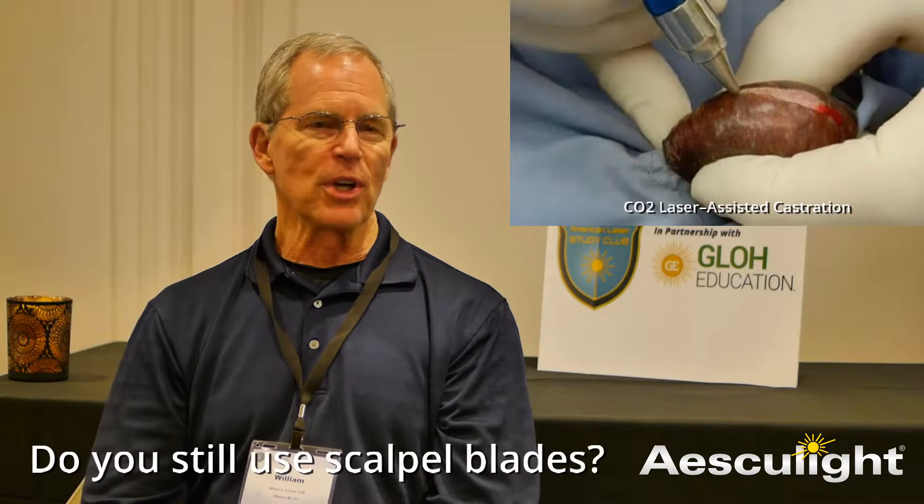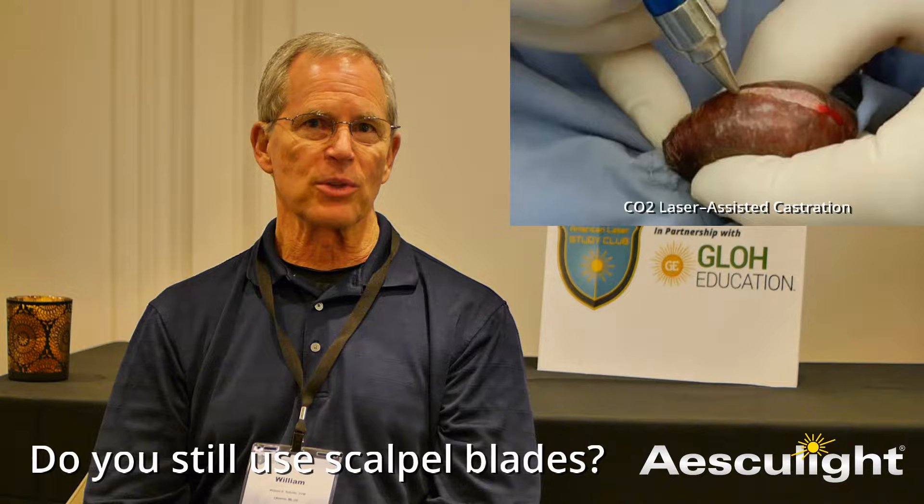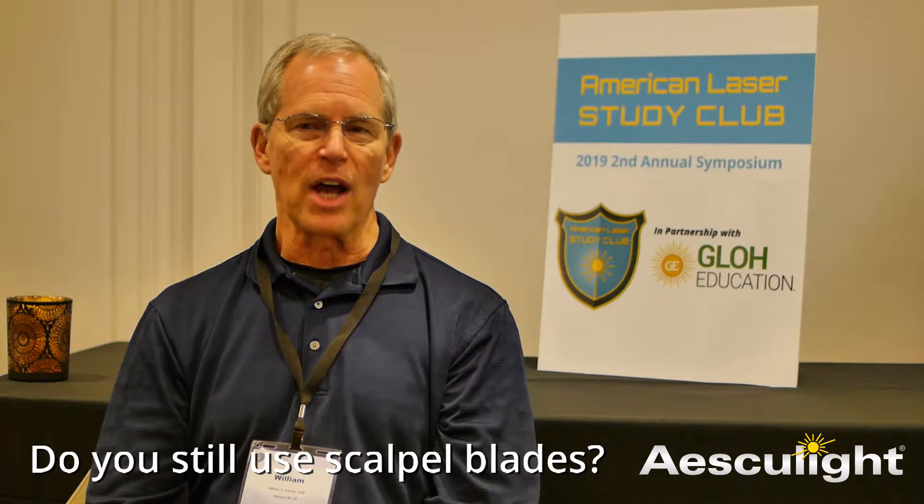When we do castrations, we do a scroll castration on dogs with a laser. One of the doctors was putting a dog under anesthetic and she said, 'I can't do this without a laser.' I told her she could use a scalpel if she had to. She said, 'No, I won't do it with a scalpel.' That's the difference in our practice — we're not steel-free, but it's very, very close to it.